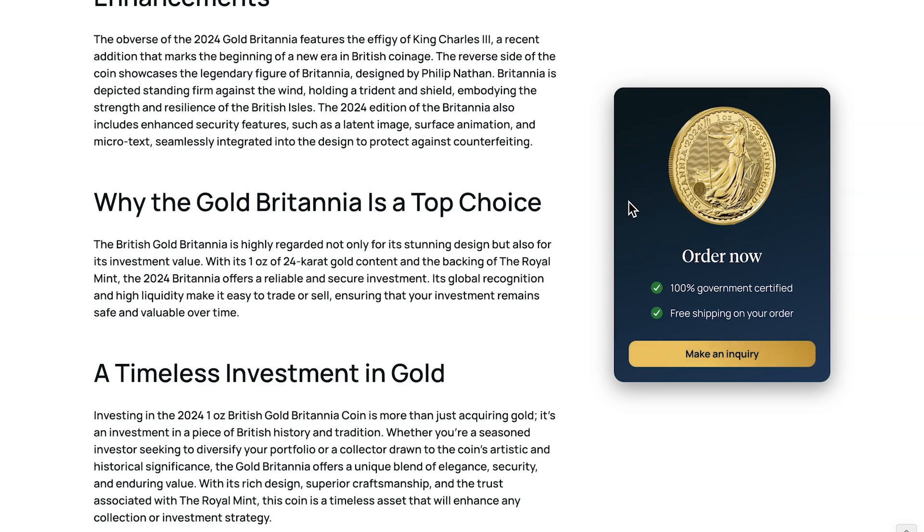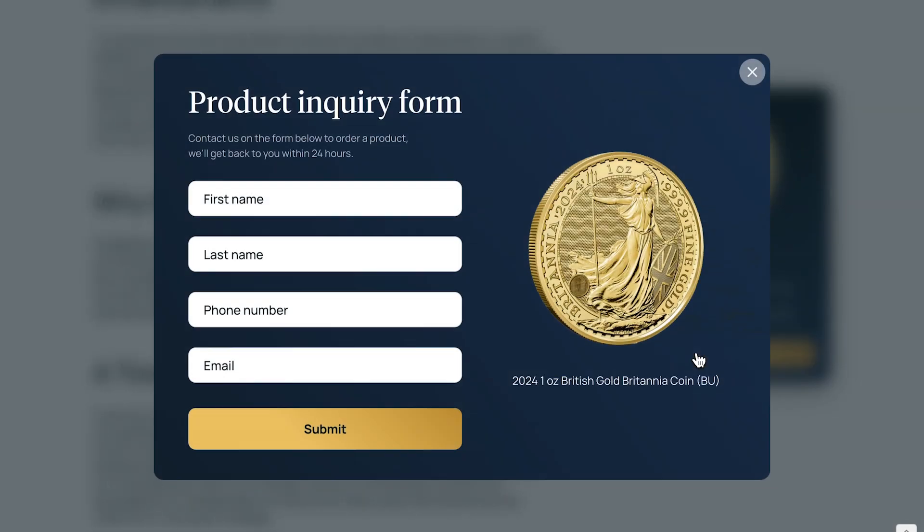Notice over here on the side, we have this sticky sidebar, which is really awesome because it means that no matter what point on the page they are, the user can always order a product. All they have to do is click 'make an inquiry' and they get greeted with this product inquiry form. It has an image of the coin they're looking to potentially buy and all they do is add their information, which gets sent to my client's CRM so he can contact them.